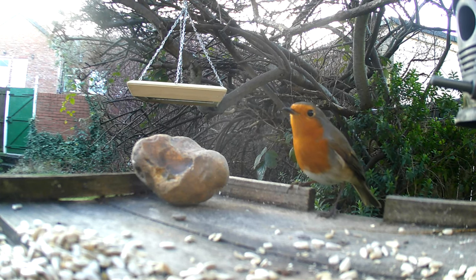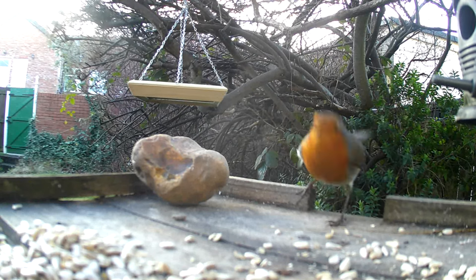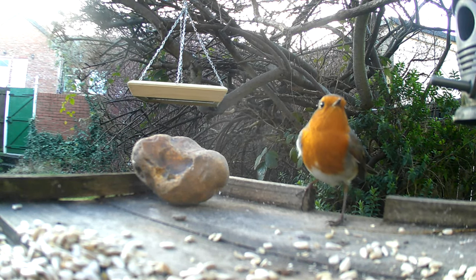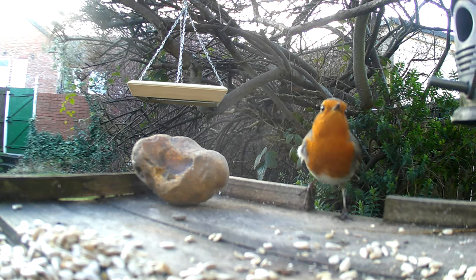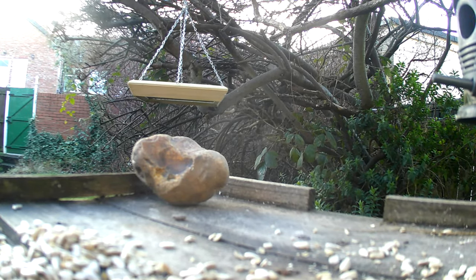To attract garden birds to your backyard, you can create a bird-friendly environment by providing food, water, and nesting sites. Providing bird feeders filled with seeds and suet, and bird houses for nesting, can be great ways to attract them. You can also plant bird-friendly plants in your garden, such as berry bushes, fruit trees, and native wildflowers, which will provide food and shelter for birds.